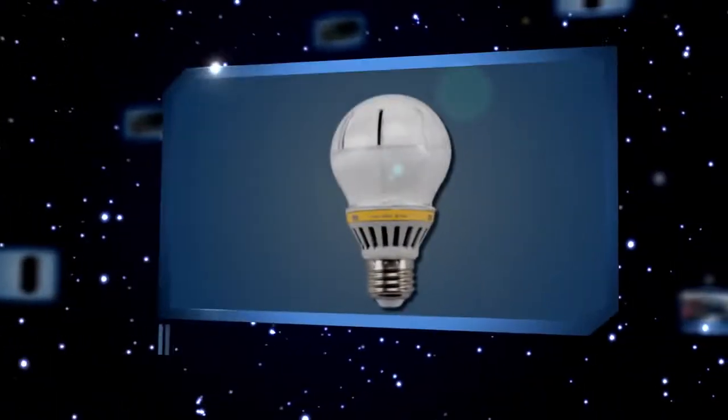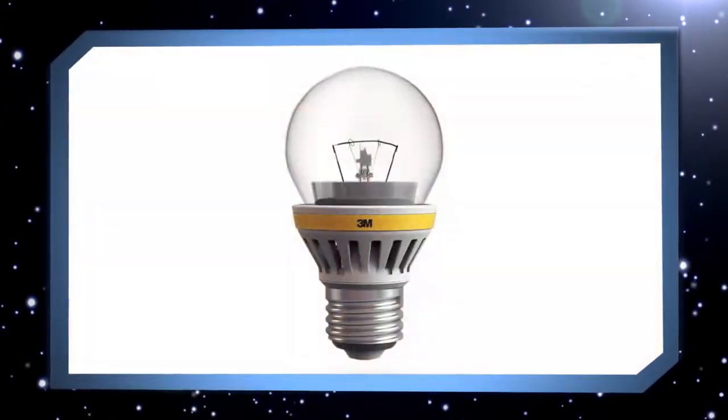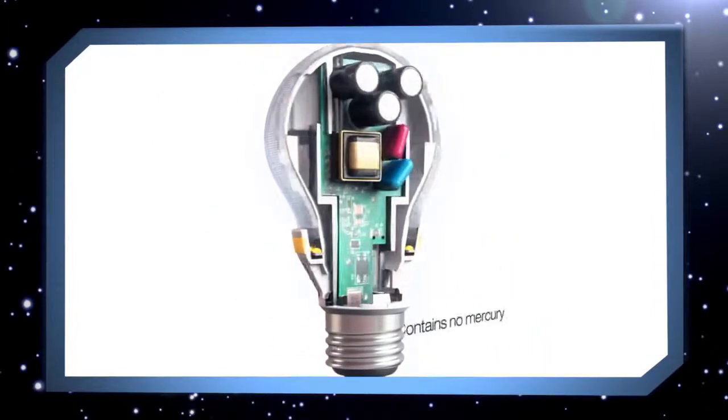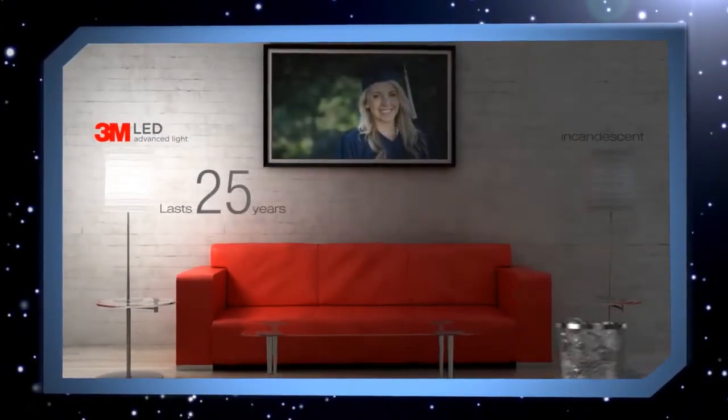Best product in cleaning and break room: 3M LED Advanced Light. It's a real green product — it's safe. The new regulations that were just passed through the EPA reduce carbon emissions, putting coal power plants out of business. These light bulbs will help increase 3M's independence of energy around the world. So it's a great product.